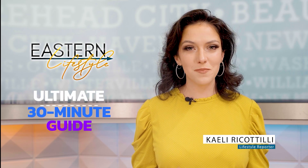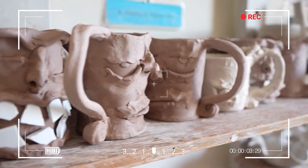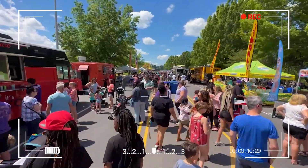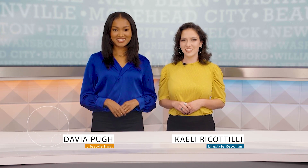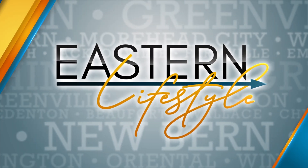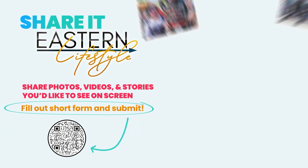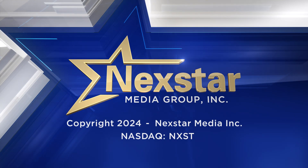Eastern Lifestyle is your ultimate 30-minute guide to the best of Eastern North Carolina. Every day, dive into captivating stories of local people, upcoming events, arts, and more. Tune in with hosts Davia Pugh and Kaylee Riccatelli to stay up to date on all things ENC. Watch Eastern Lifestyle weekdays at 3 on WNCT 9 On Your Side. Share your ENC moments by scanning the QR code, and always remember to enjoy every moment of your Eastern Lifestyle. See you tomorrow at 3!